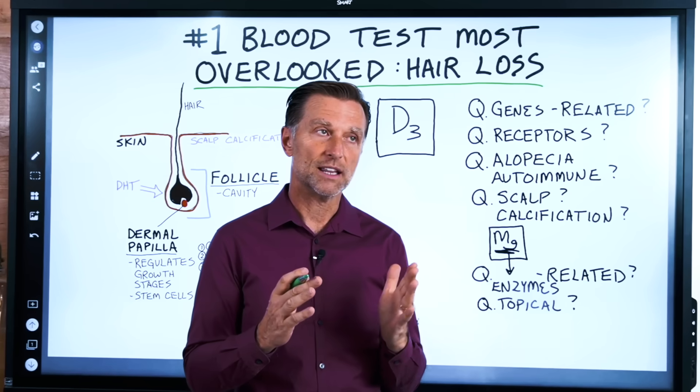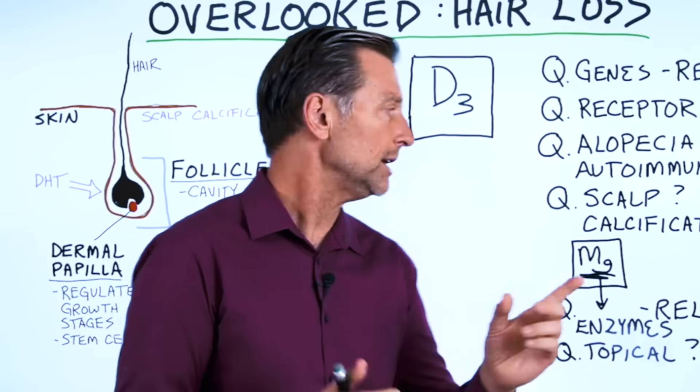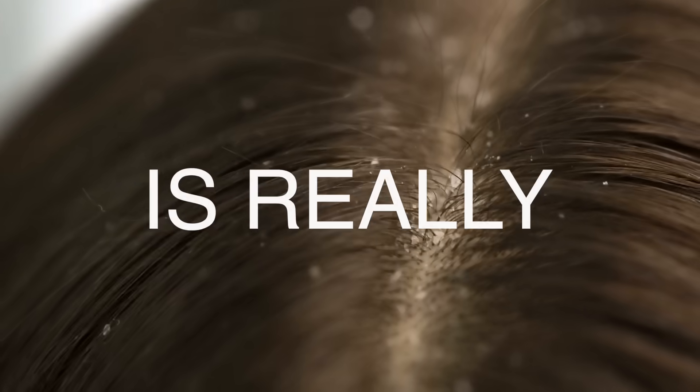There are three different places in the biochemistry of vitamin D where, if you don't have magnesium, vitamin D cannot be produced. So we need magnesium for vitamin D. We also need magnesium to prevent calcification in the scalp. So magnesium is really important.